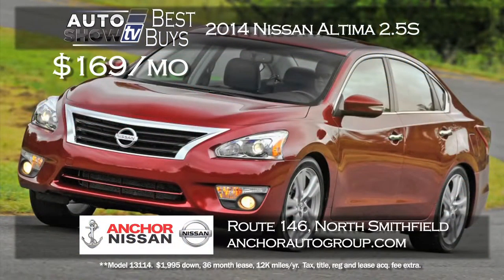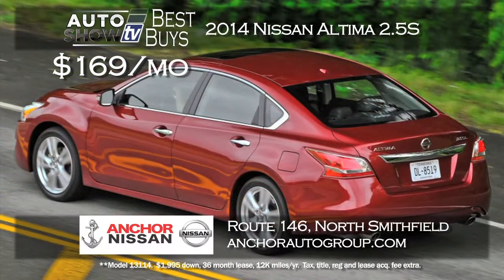Let's move on to the mid-size sedan category. To no surprise, Anchor Nissan has a great deal right now on the Nissan Altima 2.5S. It's a $169 a month lease for 36 months. The 2014 Altima is jam-packed with safety and technology and Anchor has lots to choose from.